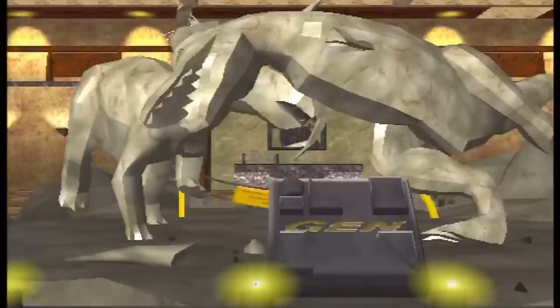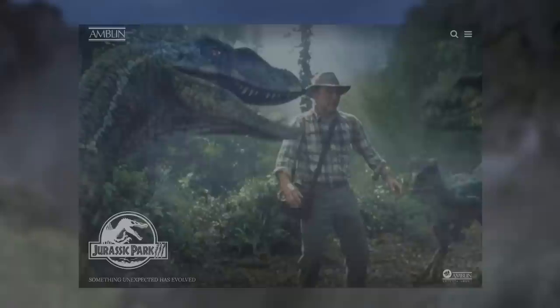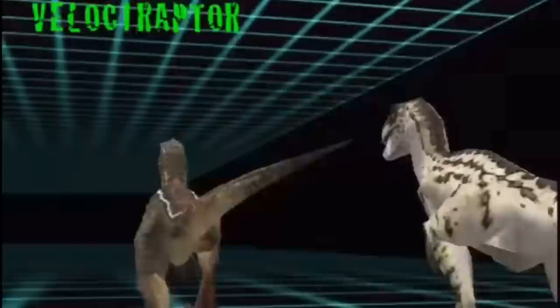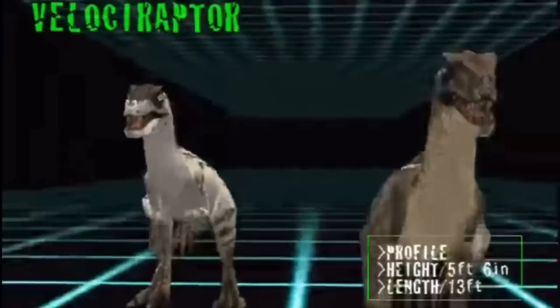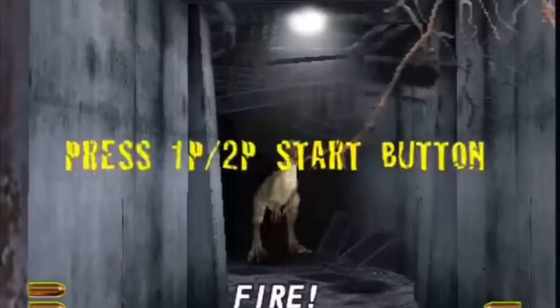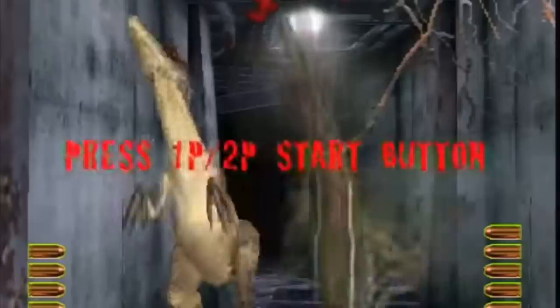One of the taglines still in use for JP3 on Amblin's official website was 'Something has evolved.' There were also lines on posters like 'Evolve or die' when the movie came out. The first saying is a play on The Lost World's promo that read 'Something has survived.' We don't really have any concrete information in the canon of the Jurassic Park films that would confirm this is exactly what was going on — the more likely modern acceptance being that the dinosaurs were just different versions that InGen bred.